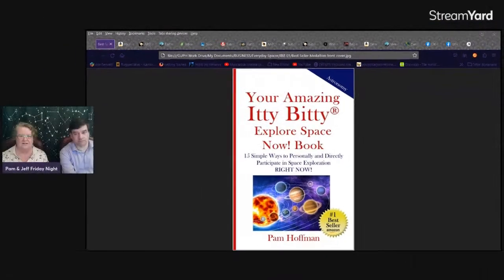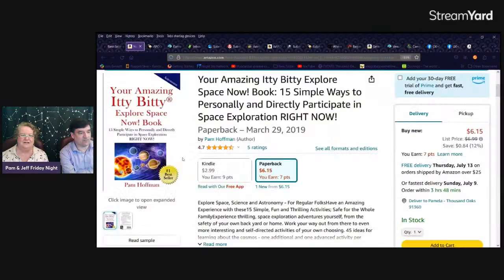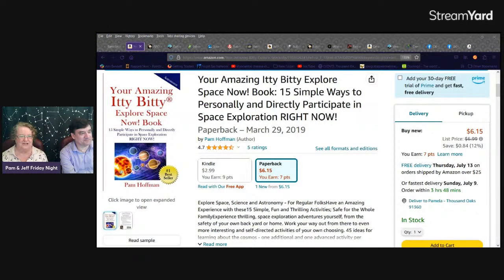The one thing I haven't done, which I introduced in the first book under chapter one — here it is on Amazon. Hi Cliff, welcome! We took a little bit of inspiration from you and your astronomy club — you've always got wonderful images to share. In this first book, the advanced activity involves astrophotography.